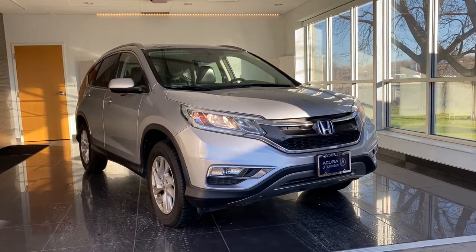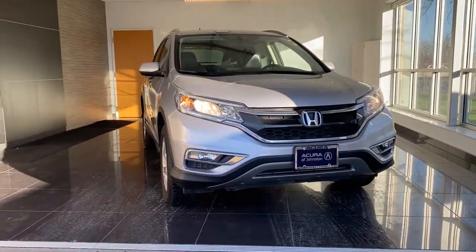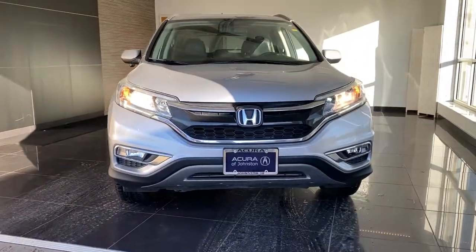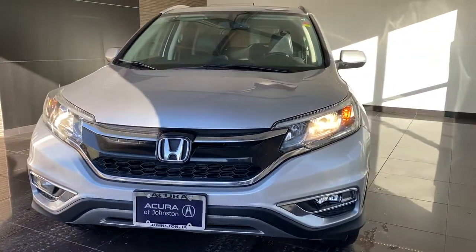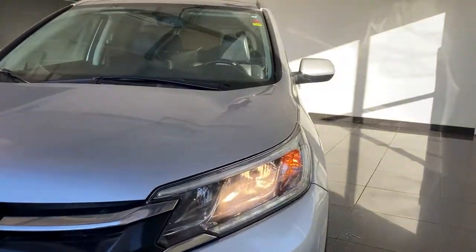Can you see yourself in the 2016 Honda CR-V? With less than 120,000 miles on the odometer, this vehicle stands out from the rest. Take a closer look at this stylish and up-for-anything CR-V.